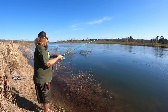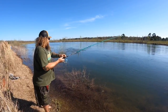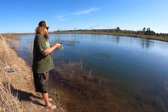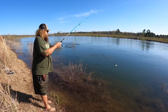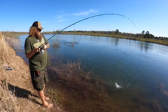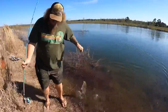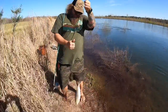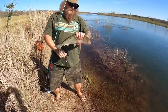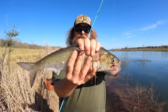Okay, we got the first shad of the day — not even all that big. There he is, that's the first one today, beautiful.